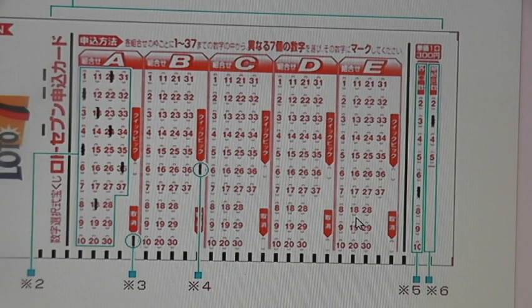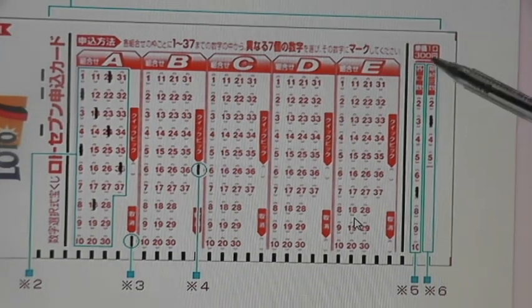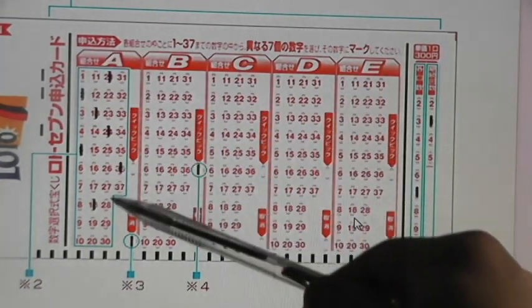And if you happen to win, let's say, the sixth prize, which is usually 1,000 yen, then 1,000 times 7 gives you 7,000 yen. The column in the far right allows you to play your numbers continuously.